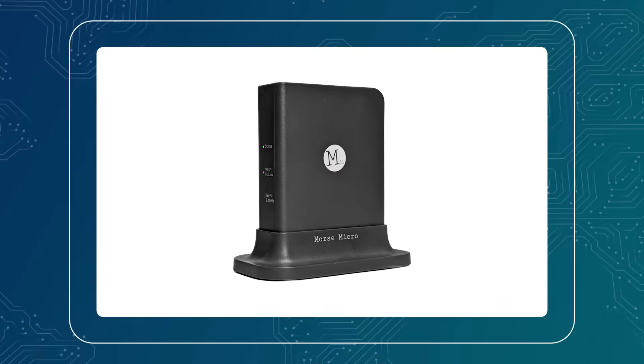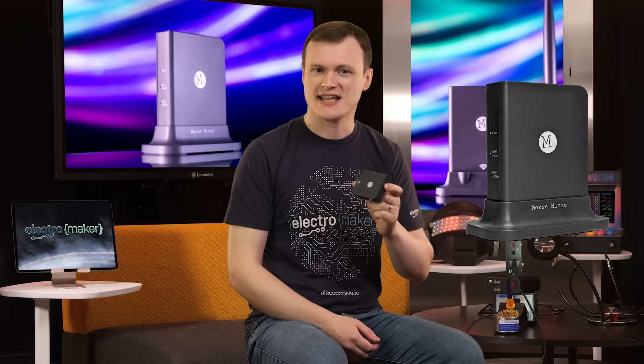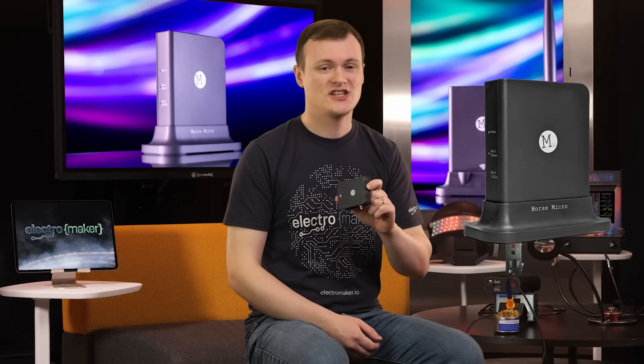Hello and welcome to Product of the Week. I'm your host and edumaker Robin Mitchell. In today's episode, we'll be looking at the Morse Micro Halo Link, a unique twist on Wi-Fi technology that, let's be honest, should have been done decades ago. So let's see what this thing is, why it's awesome, and what you can do with it.